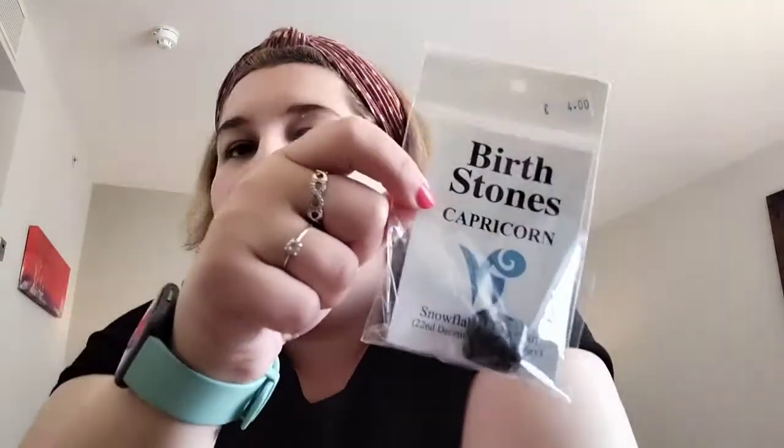Snowflake Obsidian to be precise — technically Graham paid for it but I'll argue it's a stone.